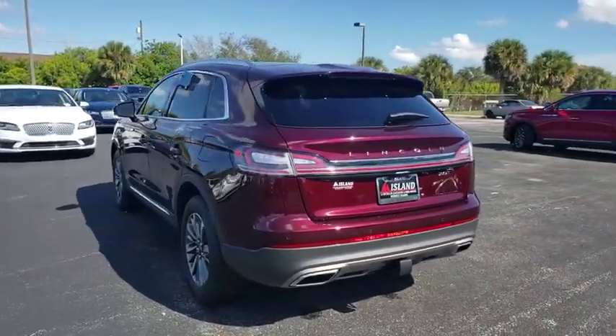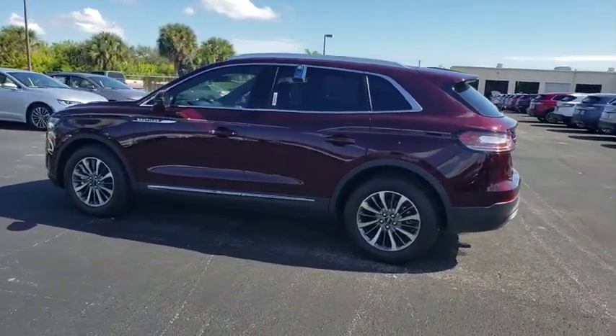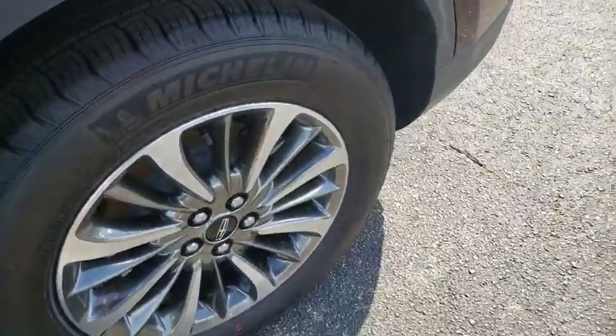Power liftgate, traction control, stability control, remote engine start, keyless entry, power passenger seat, steering wheel audio controls, navigation system, anti-lock braking system, backup camera.